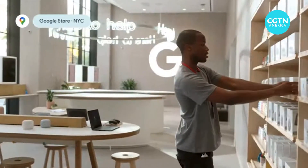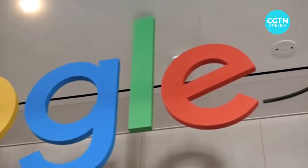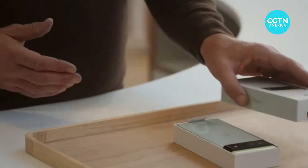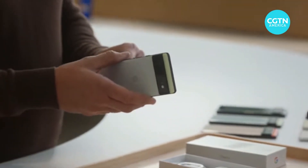In a virtual event set in a Google Store, Senior Vice President Rick Osterloh unboxed the star of the show. Pixel 6 is designed inside and out to understand the nuance of you.